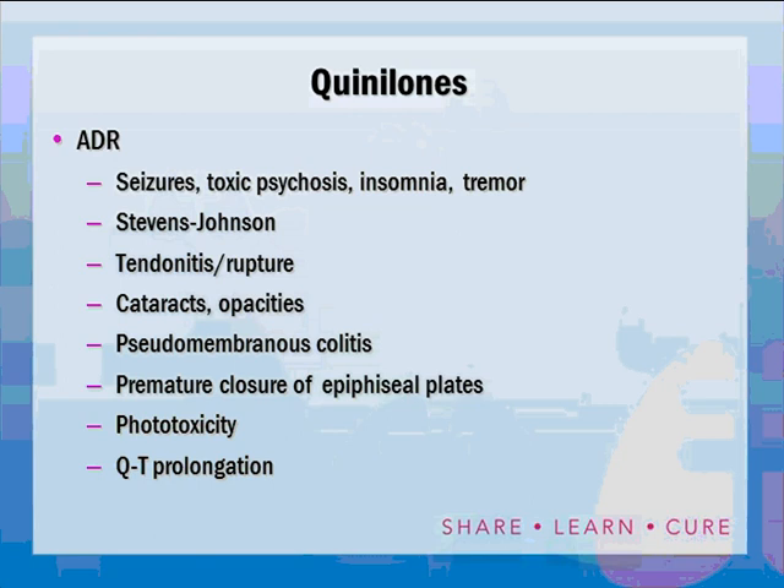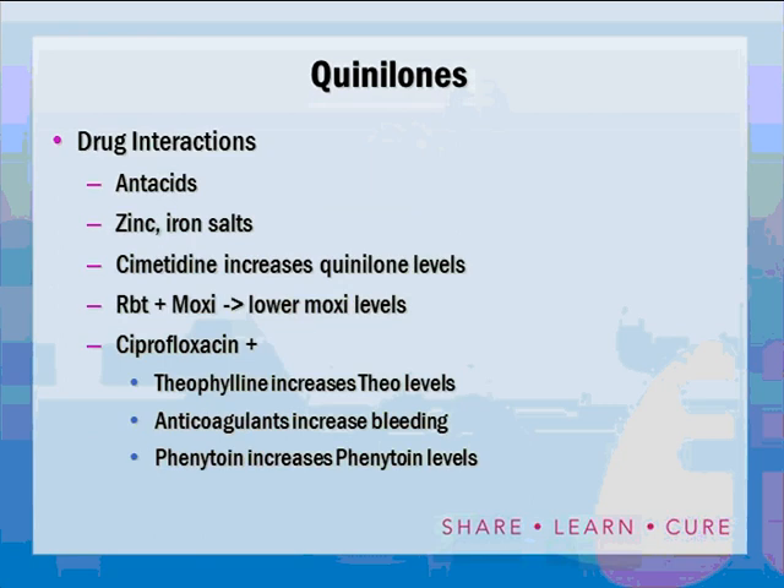Quinolones can cause phototoxicity — ciprofloxacin more than the newer ones. One of the more serious adverse effects is QT prolongation, particularly at high doses, in patients predisposed to QT prolongation, or in those on other QT-prolonging drugs. Drug interactions: antacids and zinc, iron, and calcium salts bind with quinolones and prevent absorption, so antacids should not be used within two hours before or after quinolones. Cimetidine can increase quinolone levels. Rifabutin reduces moxifloxacin levels, requiring dose increases. Ciprofloxacin has quite a few important drug interactions.